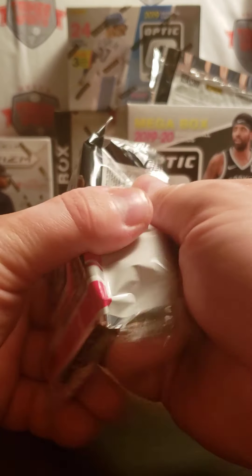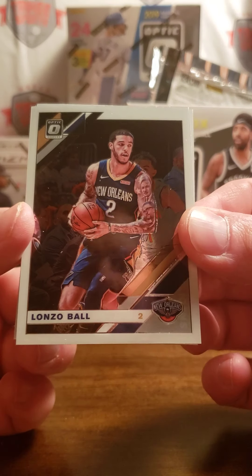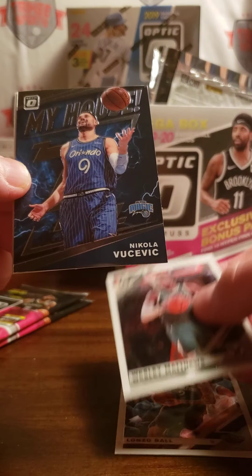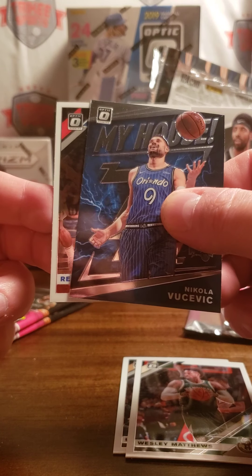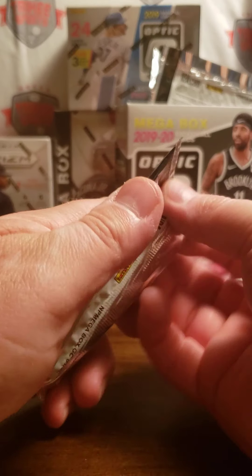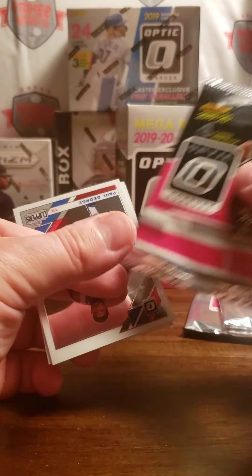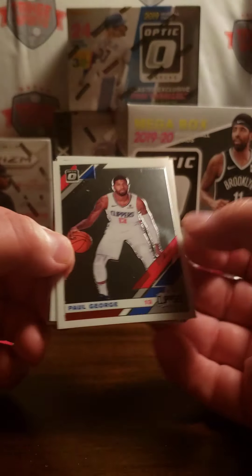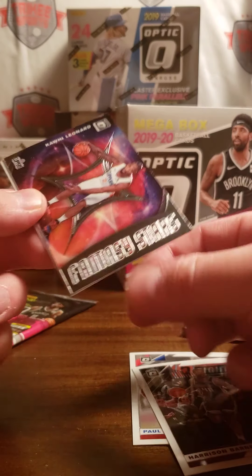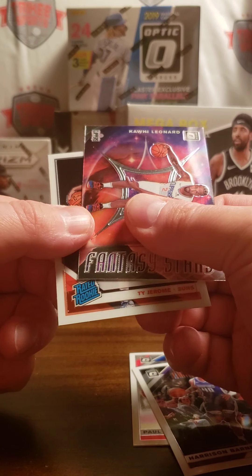Next pack: we have Lonzo Ball, Wesley Matthews, a My House of Nikola Vucevic, and Reggie Jackson. Two packs left. Alright, we have Paul George, Harrison Barnes, Kawhi Leonard Fantasy Stars, and a Rated Rookie of Ty Jerome.